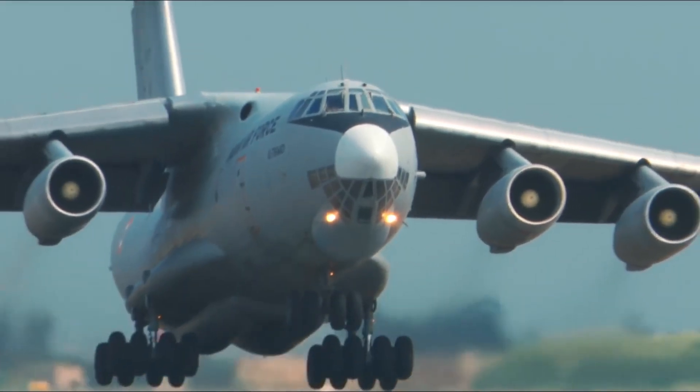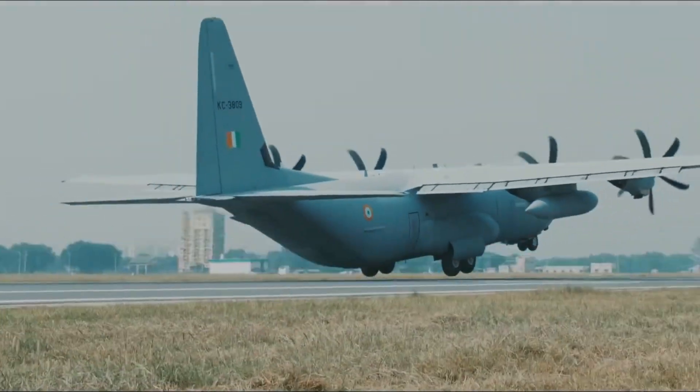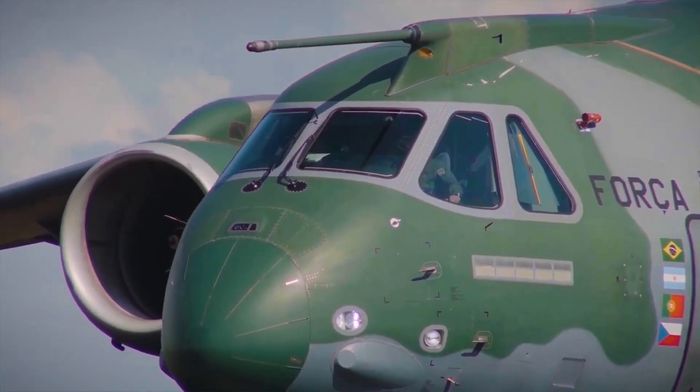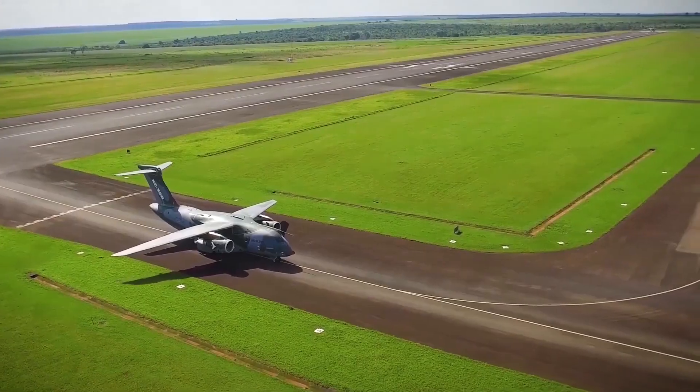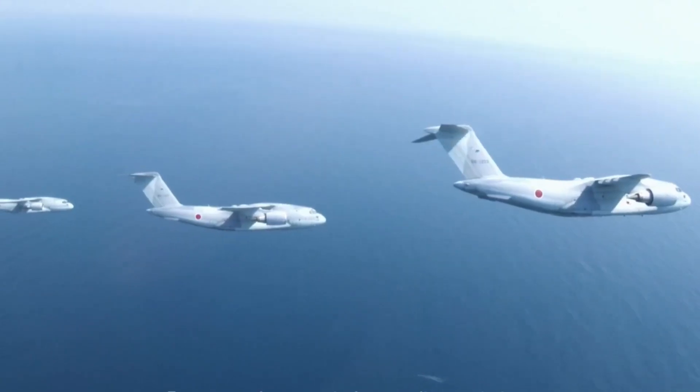Option 2: the IAF can acquire both a tactical airlifter in good numbers and a strategic airlifter in a limited number to replace the IL-76. Here also the C-390 will be the front-runner for the tactical airlifter role, and the Kawasaki C-2 will be the front-runner to replace the IL-76.